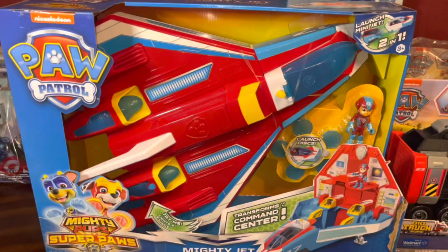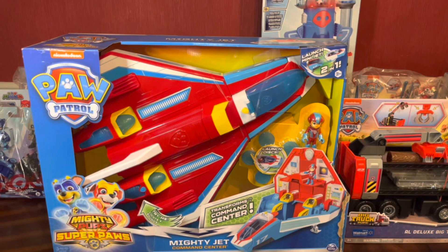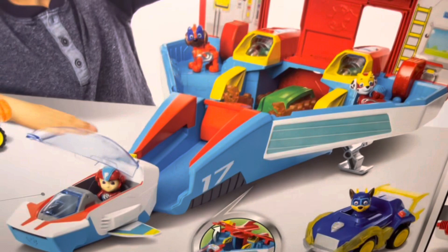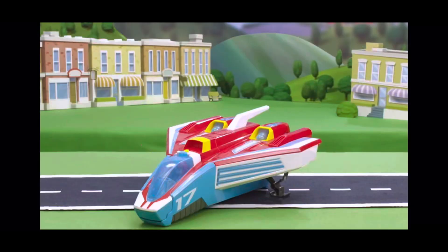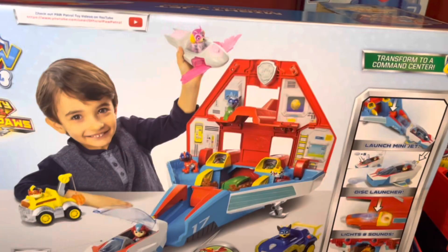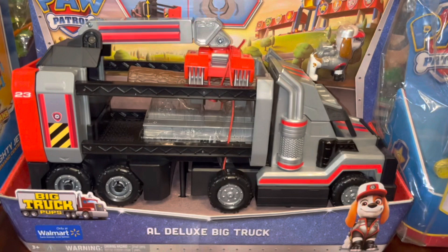He got six gifts from Santa plus one gift in his stocking. Moving on to gifts from mom and dad — he got the Paw Patrol Mighty Jet Command Center. I've passed over this the last two years, but this year I decided to pick it up and I'm glad I did because this thing is bigger than I thought. It opens up, you can put the figures inside, there's a mini jet, it launches discs — it's a really cool toy. This is kind of his big gift from mom and dad.